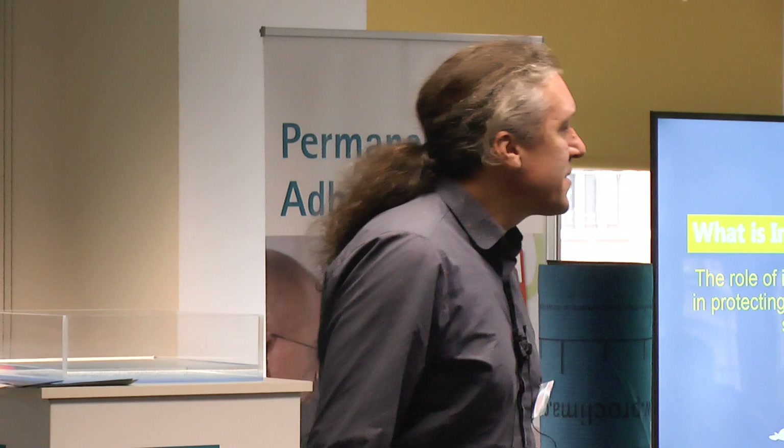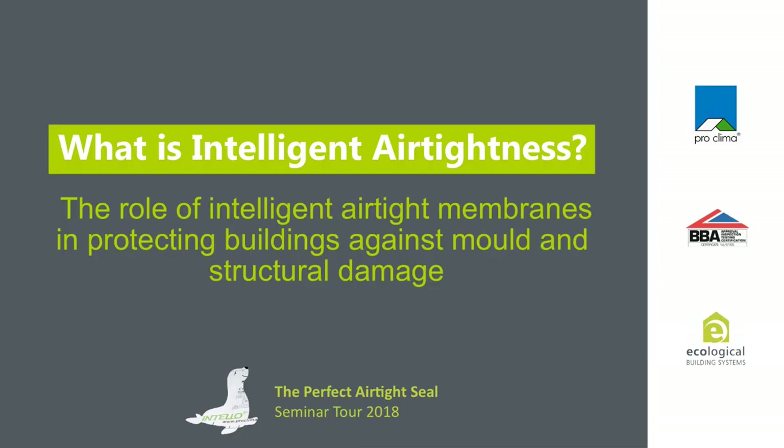My name is Michael Foerster and it's good to be here today. I would like to talk to you about the role of airtightness in buildings in general, because airtightness is the main reason for energy savings, avoiding building damages and mold. I would like to give you examples why this is happening when you install the airtightness layer properly.